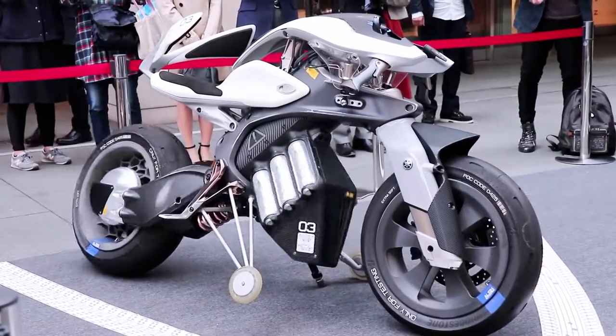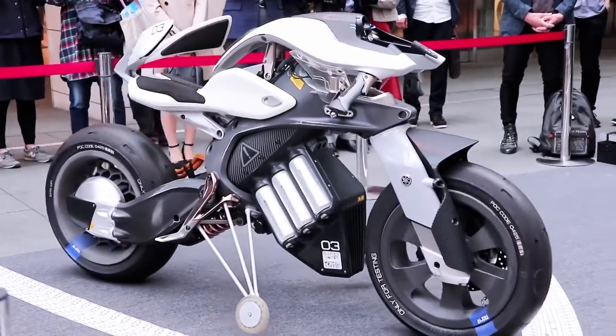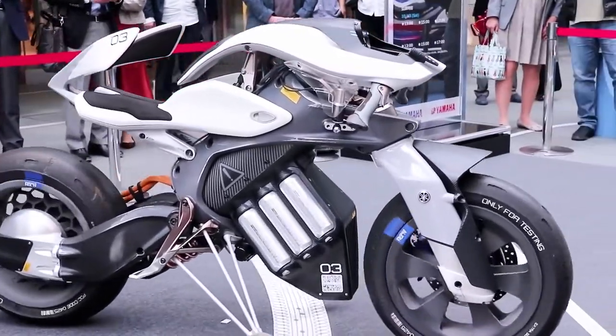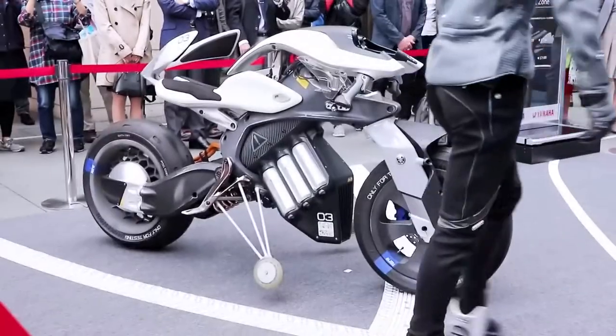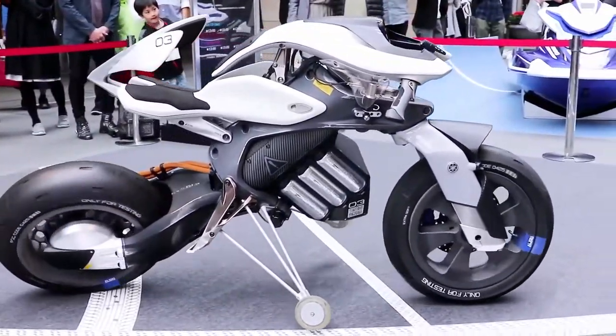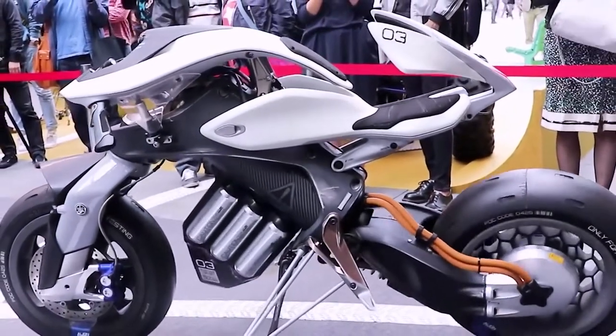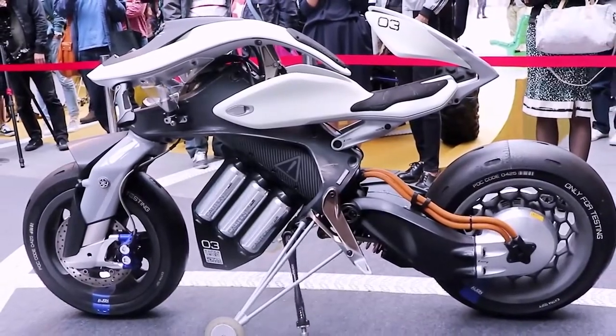By combining the power of image recognition, haptic human-machine interface, and active mass center control system, the Yamaha Motoroid is designed to interact with its owner. The Motoroid's chassis can actually gyrate and bring itself up to stand upright on its own. With a few simple gestures, the owner can make the Motoroid move forward or snake its chassis side to side.